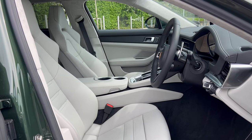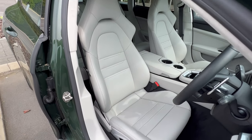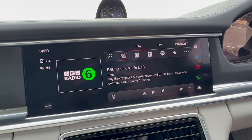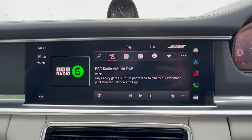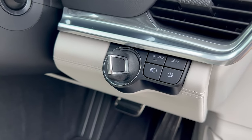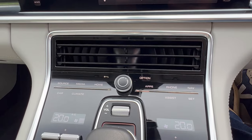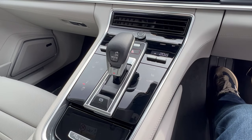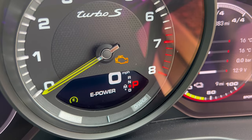I was a little bit worried I might find the interior dated, given this generation has been around since 2016, but I'm really pleased to say it feels absolutely bang up to date. The refresh they've done in here obviously works — you've got the latest upgrades of the PCM, and a beautiful analog and digital mixed main instrument binnacle. There's nothing about it that feels slightly last generation, whereas I did feel that with the Cayman, which felt more 991 than 992 in generation. This feels bang up to date and really high quality.